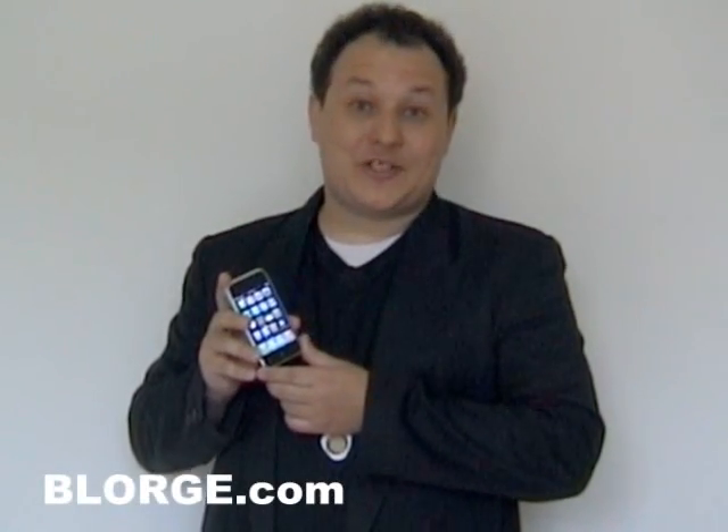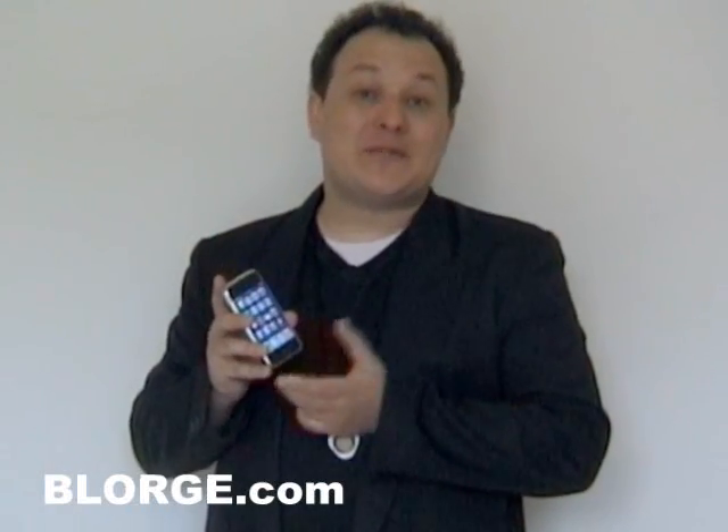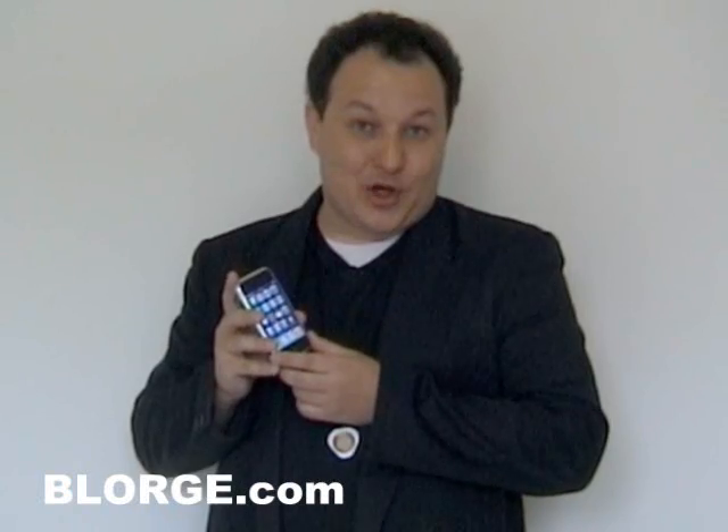Hi, I'm Alex Zahar of Reut and you're watching me on Blorge.com. Now, in the next couple of months, perhaps even less, we're going to see the new iPhone 3.0.